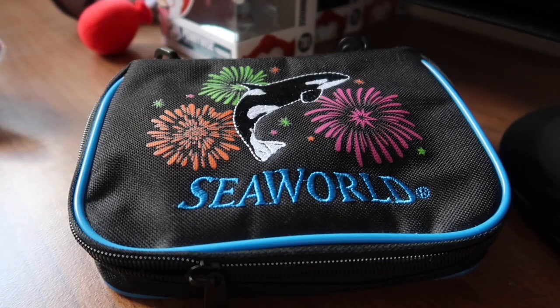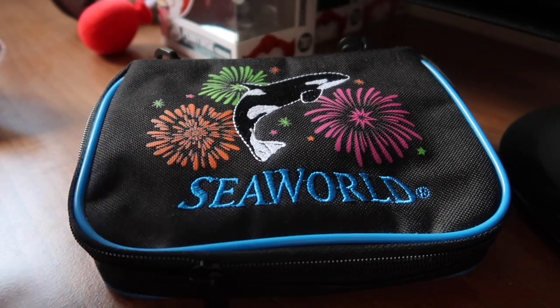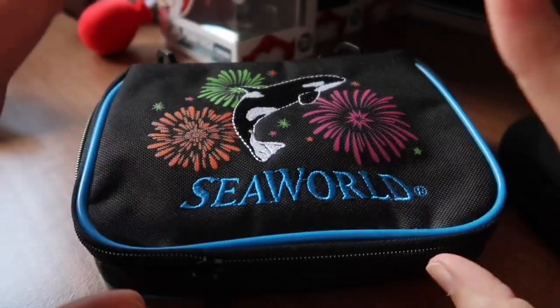Hello folks, my name is Becky and today I will be showing you my tiny SeaWorld pin collection. I've been collecting Disney pins since about 2014, so I'm fairly well versed in the pin trading world, but last year when SeaWorld started officially pin trading I picked up a few pins on my Orlando trip last year.